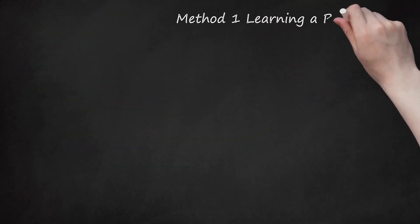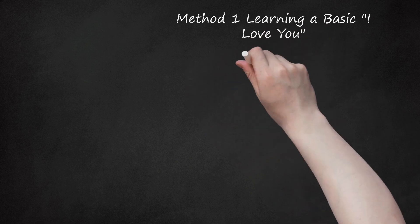Method 1: Learning a Basic I Love You. Step 1: Say 'Tá.' This word means 'there' or 'yes.' It is pronounced 'tá' — it rhymes with the English word 'ra.'